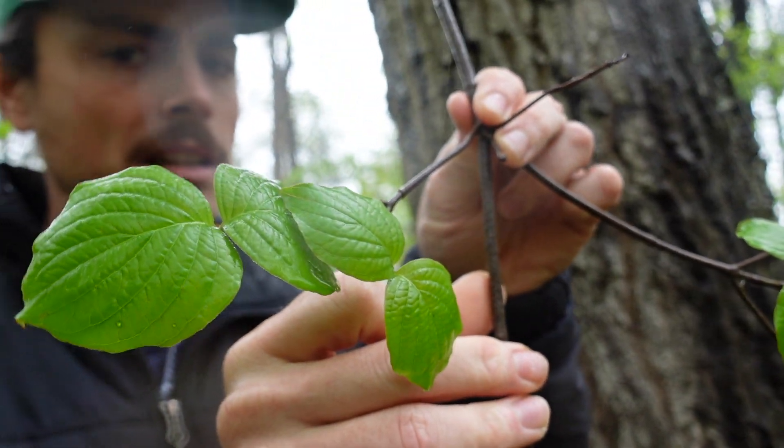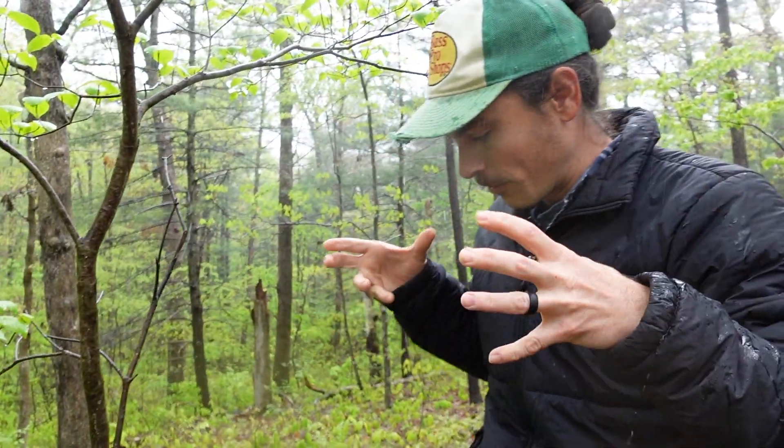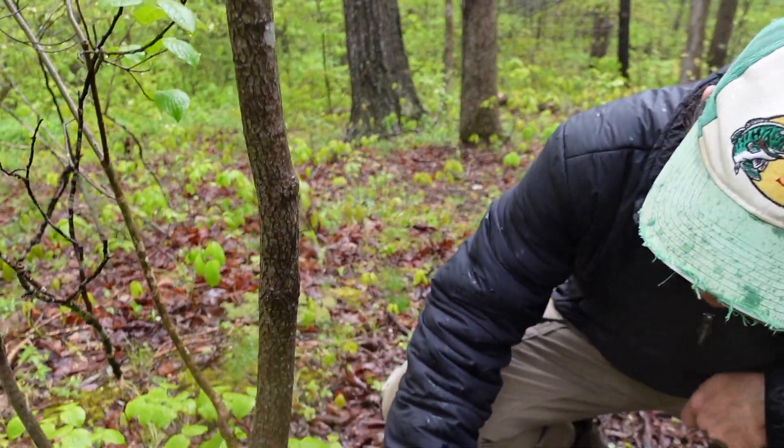The best way to identify a dogwood is by its bark. On older trees, the bark gets a very cobblestone texture. We can kind of see that starting at the base of this young one — this particular tree isn't very big.